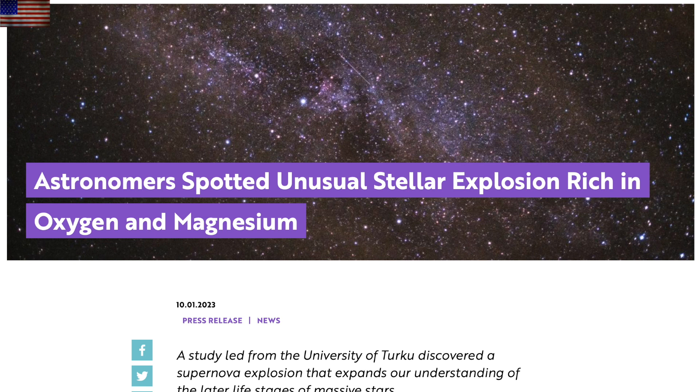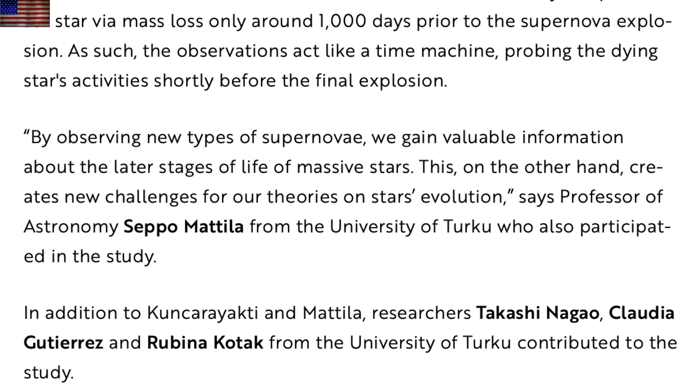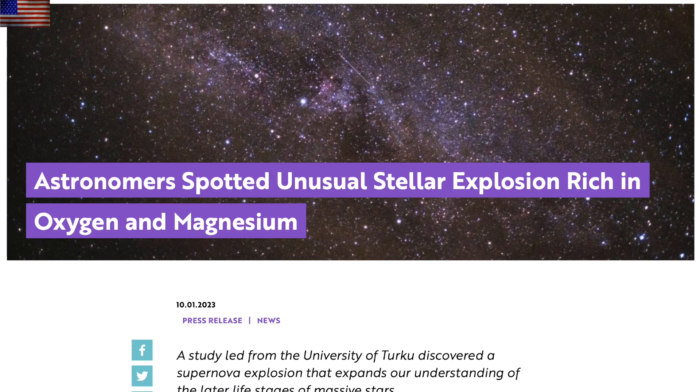Last but not least, they continue to discover nova events that surprised them. This one had very unusual chemical signatures, and for about the 20th time in the last three years, they find their decades of seemingly solid nova science expanding once again. What was thought to be impossible is indeed possible — just wait until this happens for them with the sun.